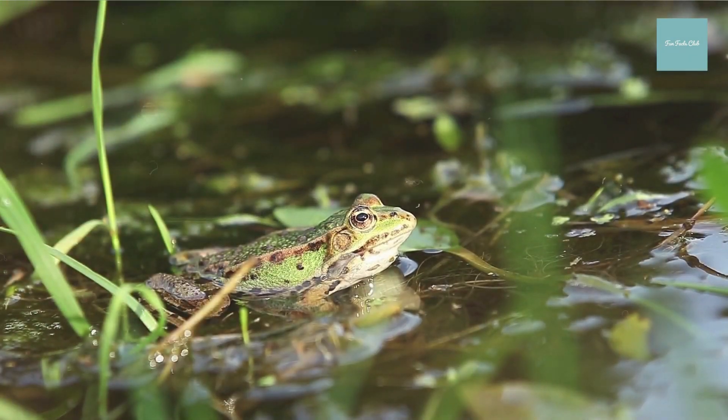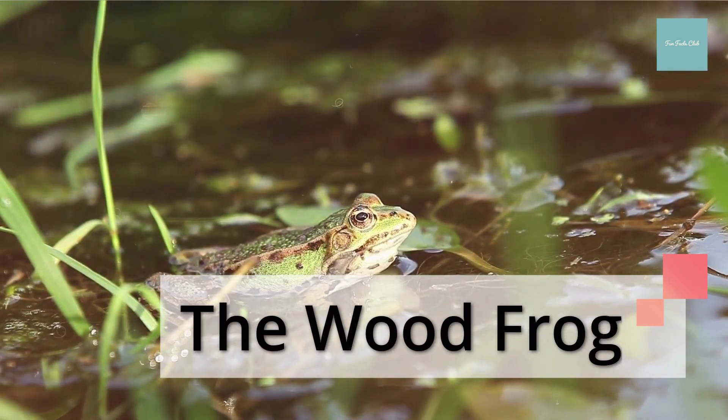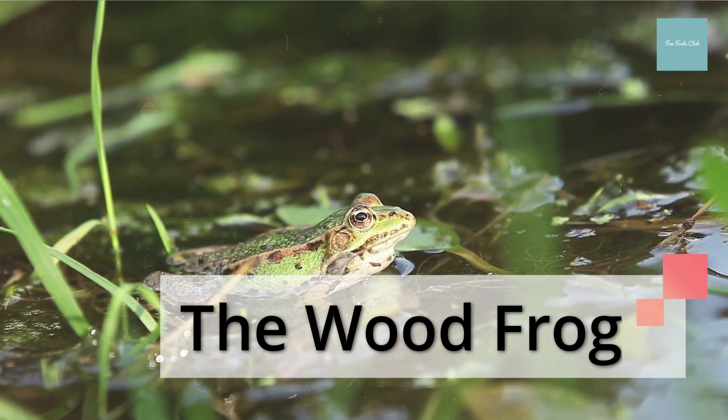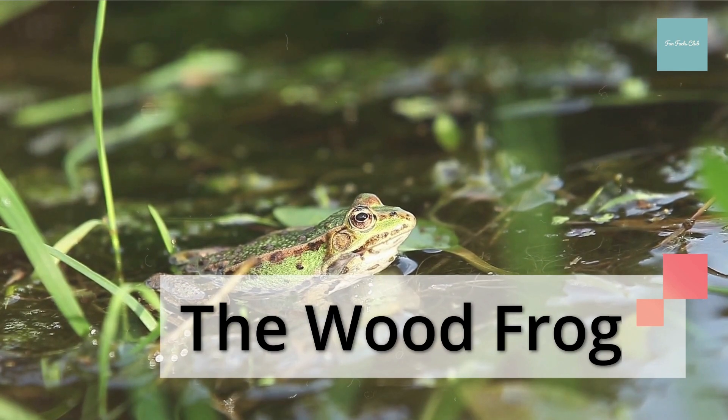The wood frog of North America actually freezes in the winter and is reanimated in the spring. When temperatures fall, the wood frog's body begins to shut down, and its breathing, heartbeat, and muscle movements stop. The water in the frog's cells freezes and is replaced with glucose and urea to keep cells from collapsing.